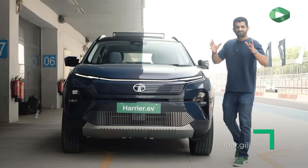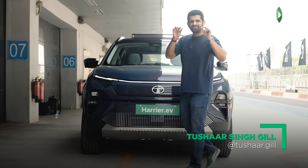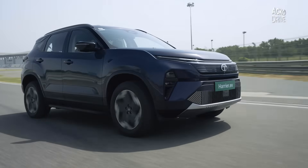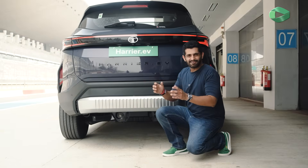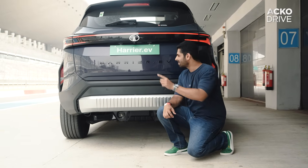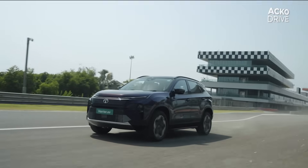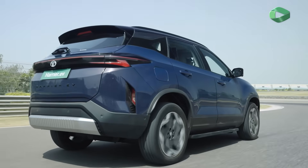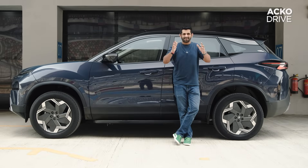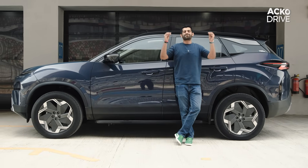The Tata Harrier EV sprints from 0 to 100 kilometers an hour in just 6.3 seconds. Now that is incredibly cool for bragging rights and all, but let's be practical. Your day-to-day experience will matter more on all the niceties that this car has to offer, and this car is brimming with so much cool tech.